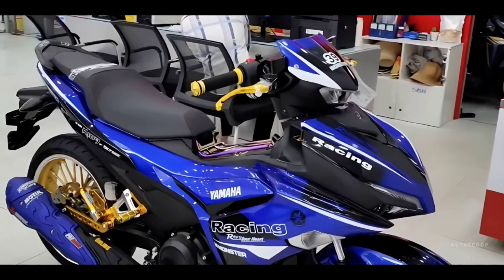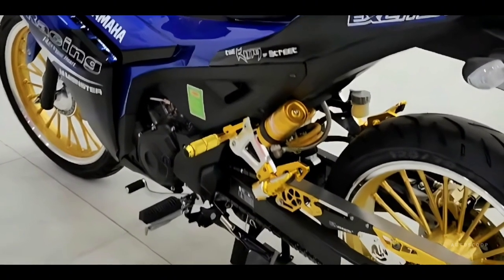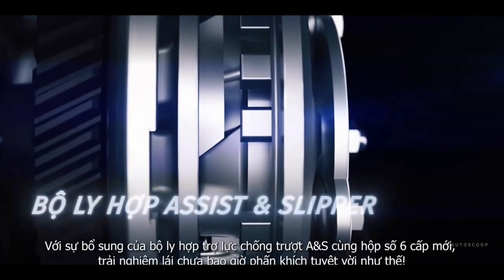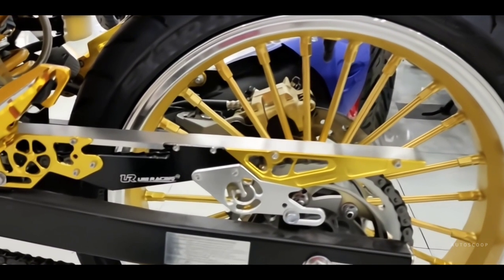Many experts also think that the clutch of the Sniper 155 VVA is quite light, so the bike enters the gears extremely smoothly. Combined with the assist and slipper clutch to help limit slippage and locking of the rear wheel after shifting gears at high speed, contributing to increased safety for the driver.